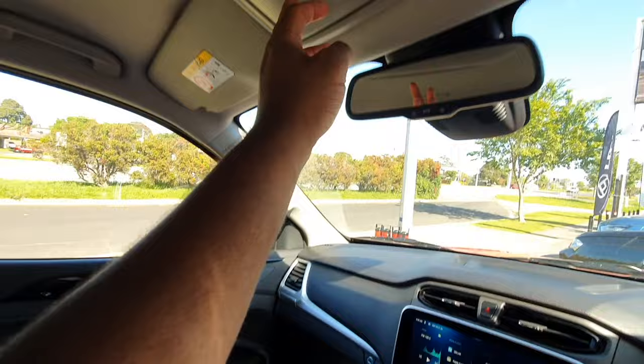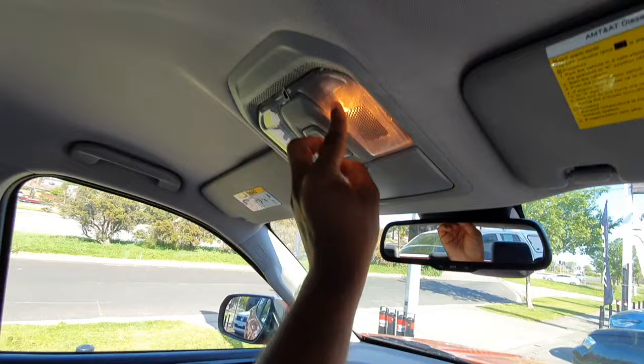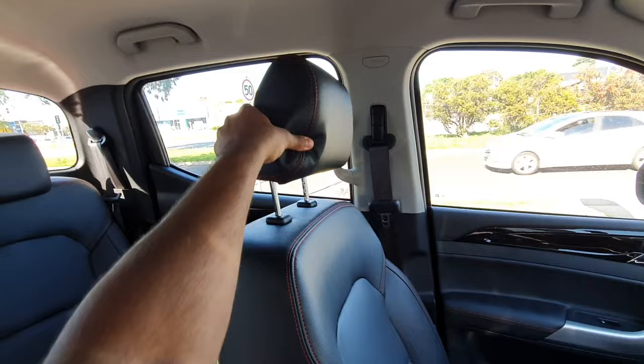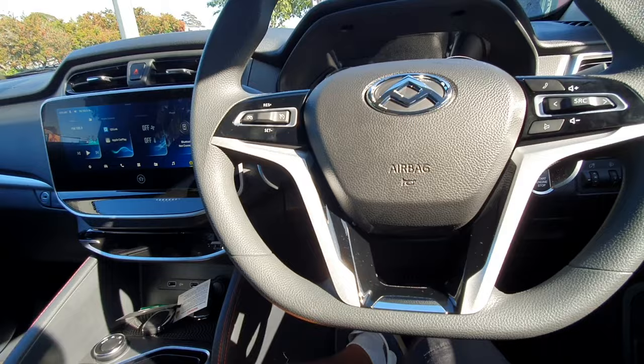You can see the sunglass holder with illumination and you can press them individually. Standard vanity mirror here and another one over there. It's not perforated which would have been nice, but yeah pretty all right.